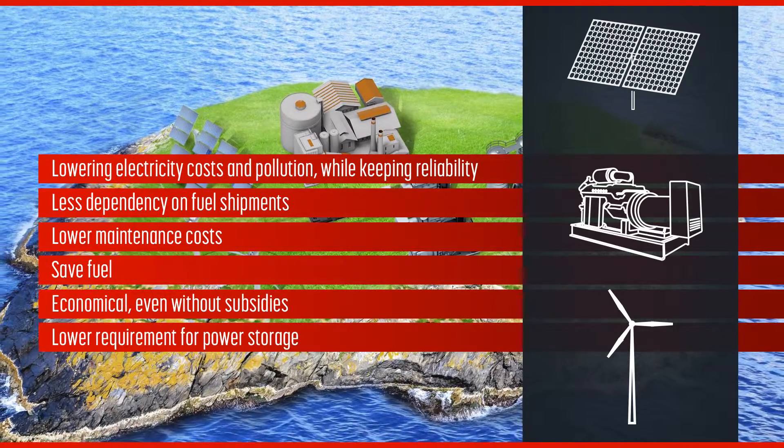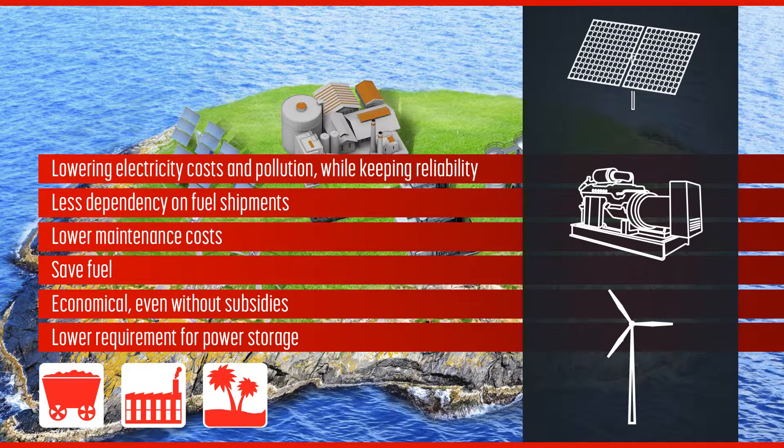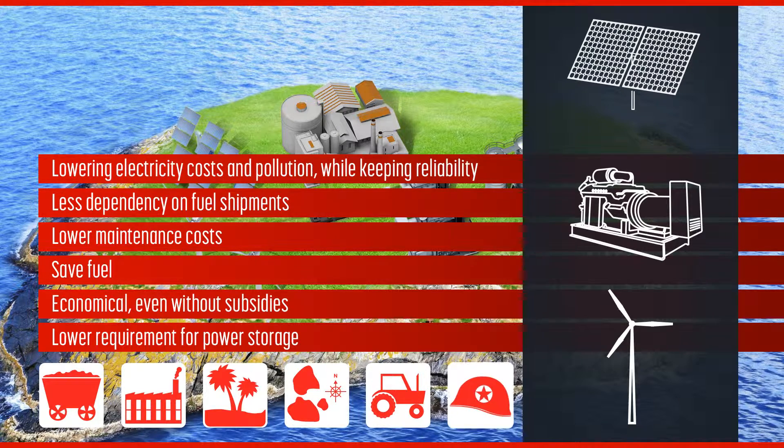Hybrid applications are suitable for mining and other remote industrial uses, as well as for island and village electrification, remote tourism resorts, off-grid agriculture, and many others. For such applications, ComApp has developed a special controller: Intelsys Hybrid.